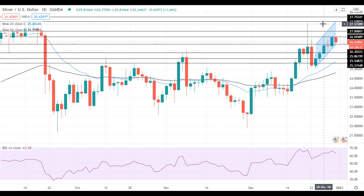On the support side, a move below 26.30 will be a disappointing development for the bulls, as silver may quickly head towards the next support level at 25.85, which is followed by the support at 25.55.